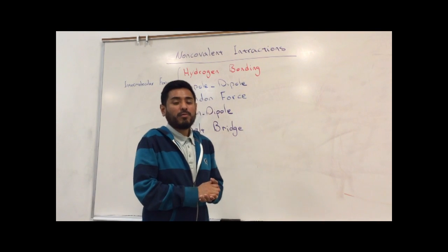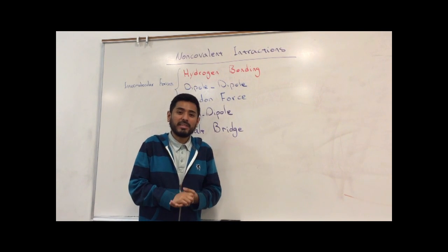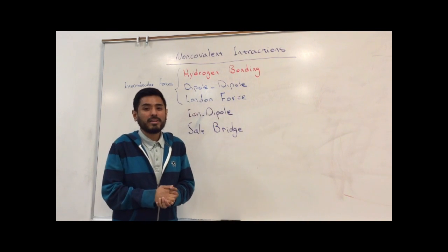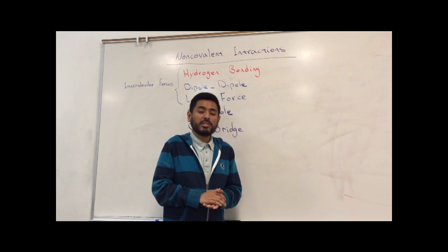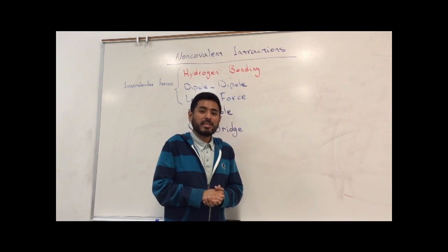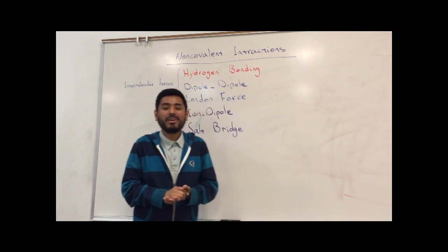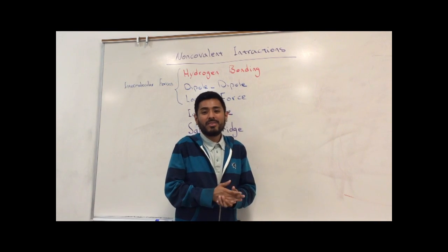Today we're going to explain hydrogen bonding — one of the intermolecular forces and the strongest of them. Let's zoom in to see the details about this force. We have hydrogen covalently bonded to an electronegative atom. Since hydrogen is not a very electronegative atom, we have a highly polar bond. This hydrogen is partially positive, while the electronegative atom attached to the hydrogen is negative.